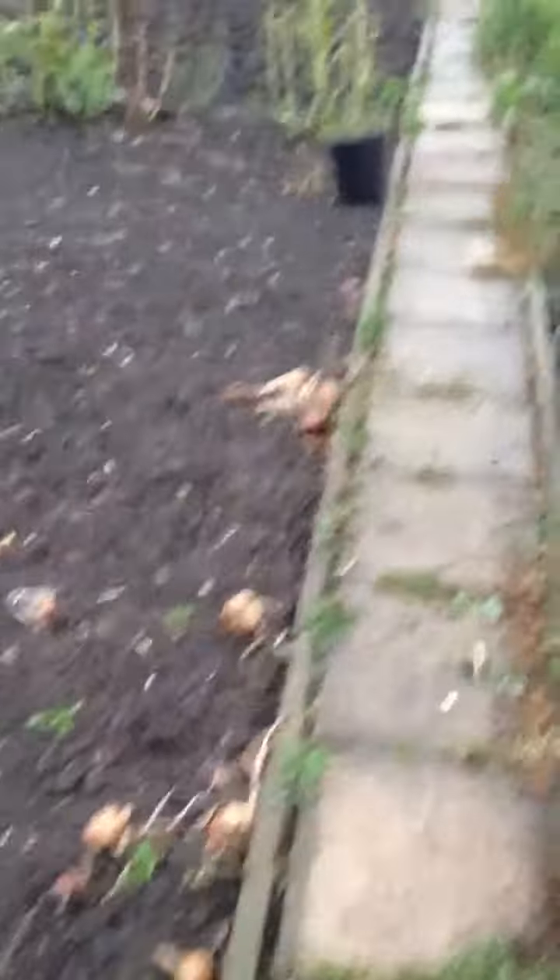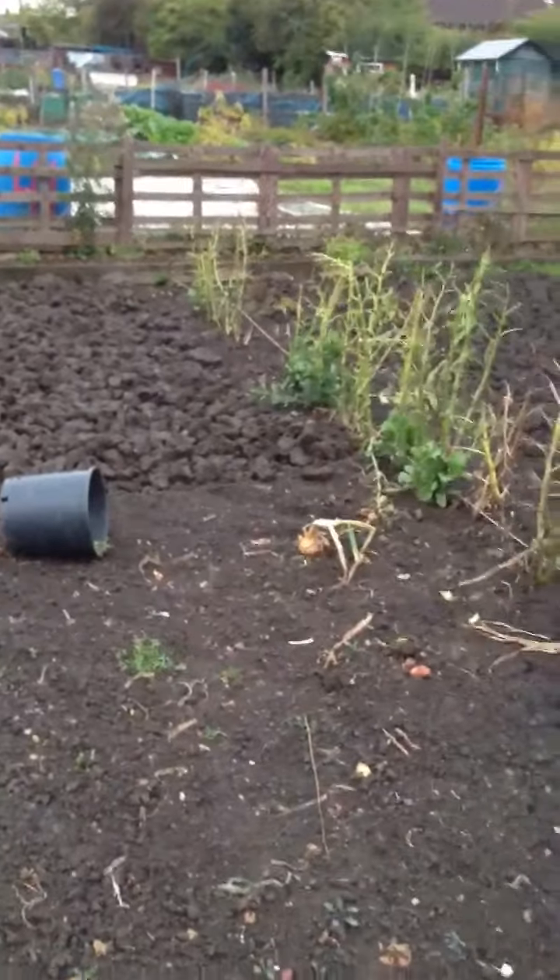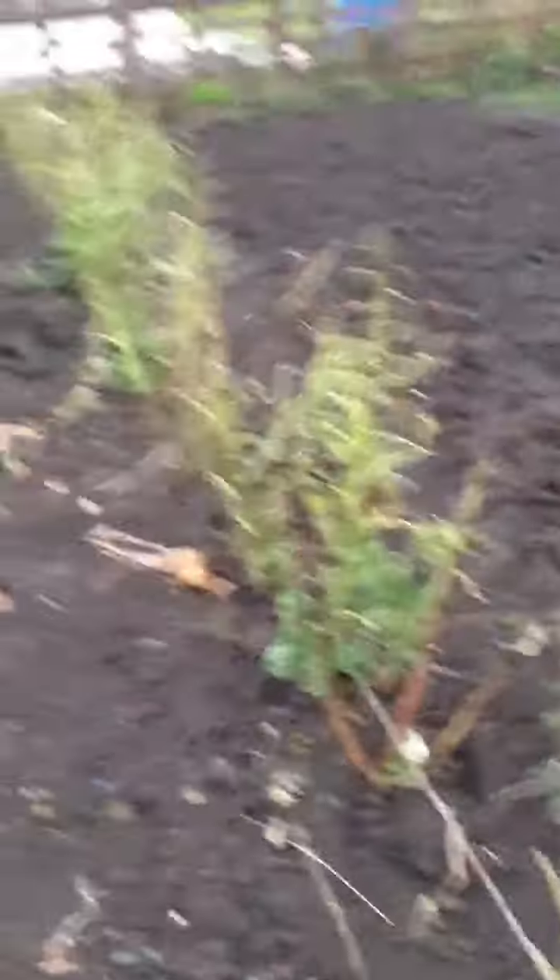I've got about half of the onions left there to pick up. These onions here - they're rotten, so they're not good. Better start with the digging one day. If the weather's right when I start digging, I might take it on tomorrow and finish it off. The beans have gone now - I'll let them just rot down and get that dug over.